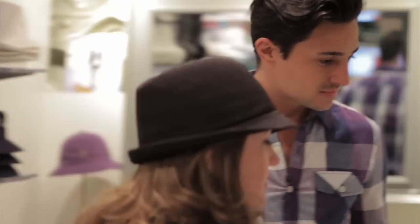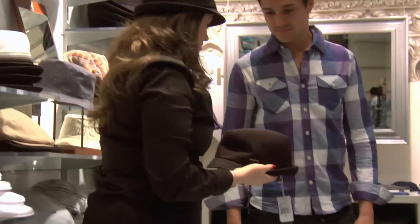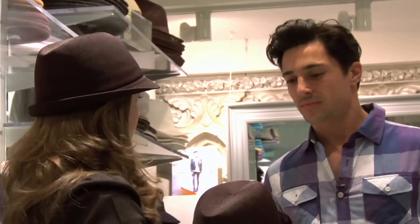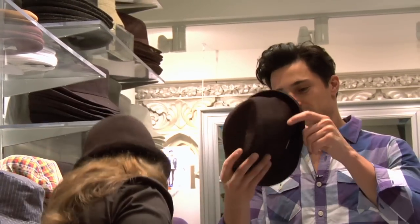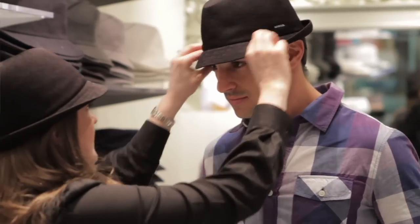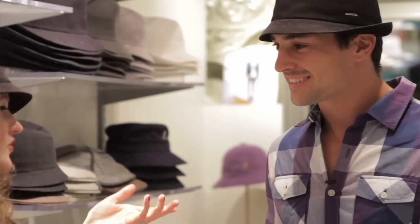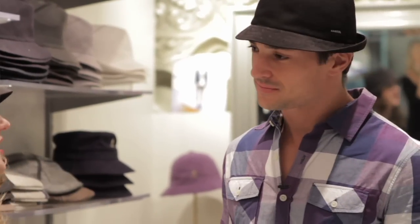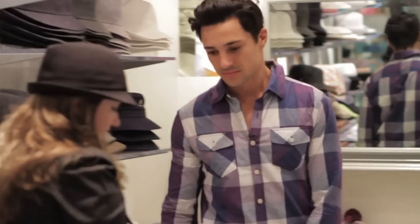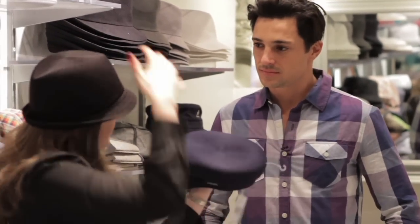Let's start with this one. This is a real sleek trilby shape, which I think would work well because you've got kind of a slimmer face. Just pull it down a little. It's cool, right? This is a trilby shape but a more modern shape — it's called the Duke. This is called an Enfield. It's got a bit more of a peak, a bit more on the crown.